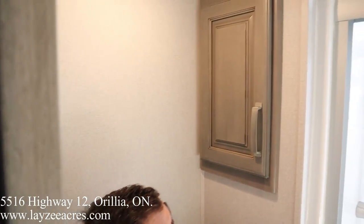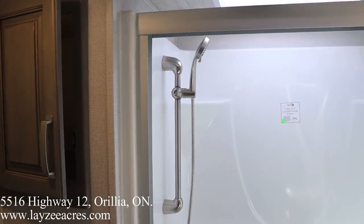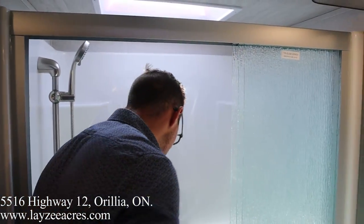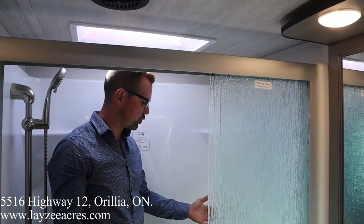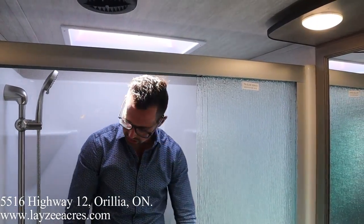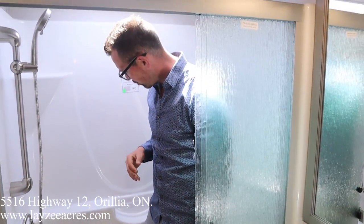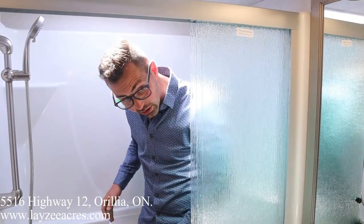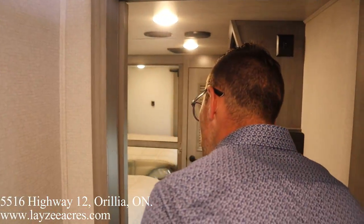Pocket door here so we're not wasting any space. Some more linen storage — soft-close even in the washroom, which is nice to see. I'm six feet tall and definitely able to shower in here. There is a seat — I can sit down and there's a spot to store my soaps and hang on to things. Max air fan in that washroom too, which is nice.